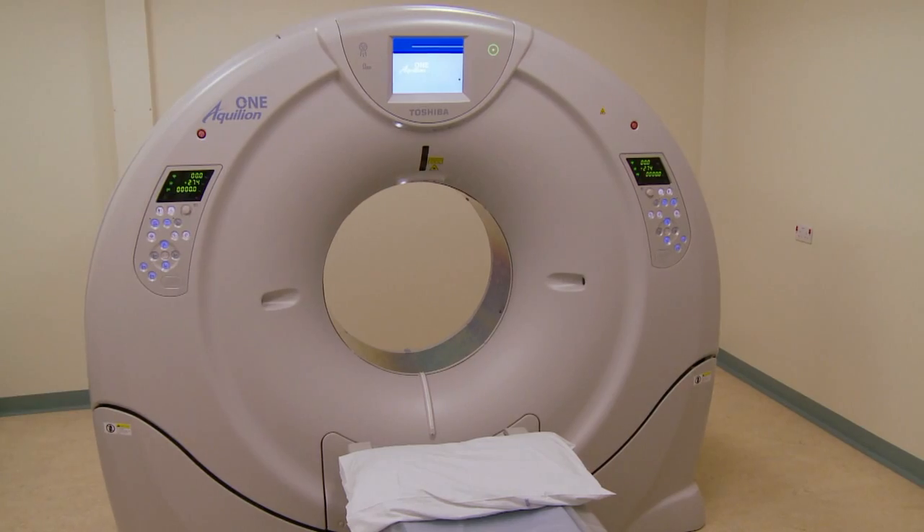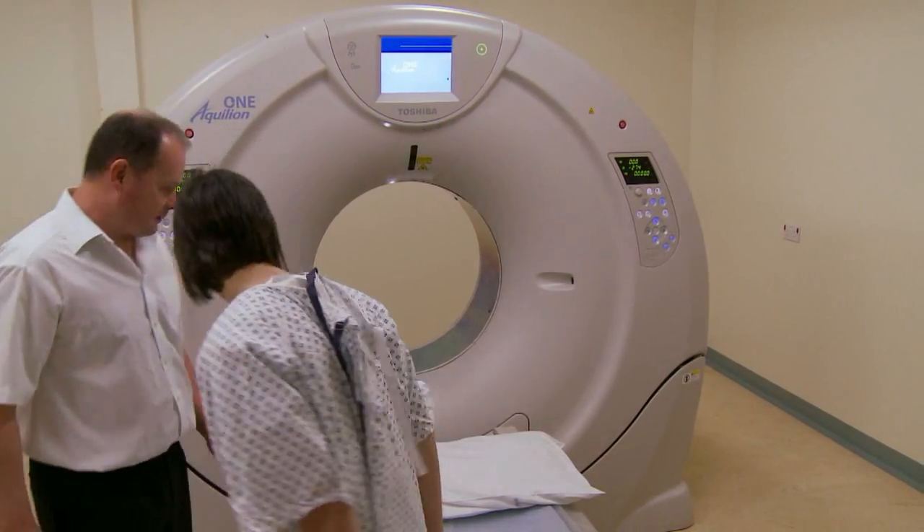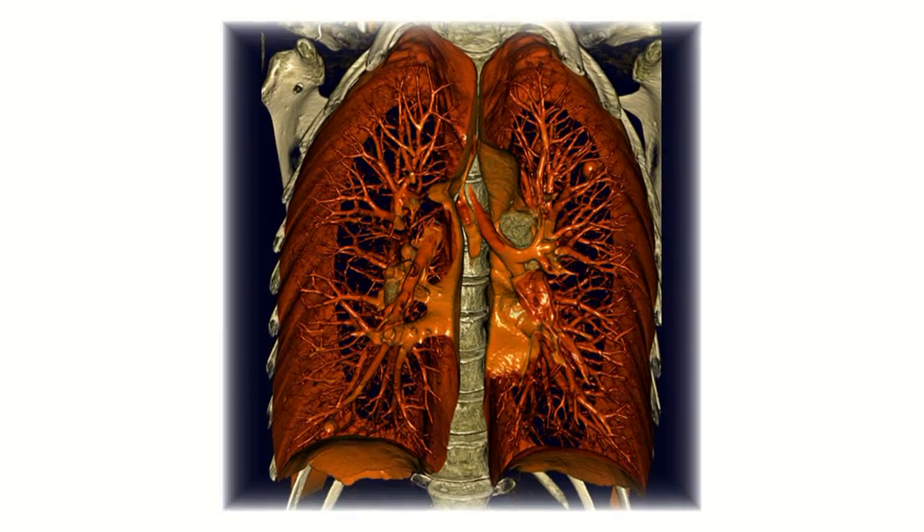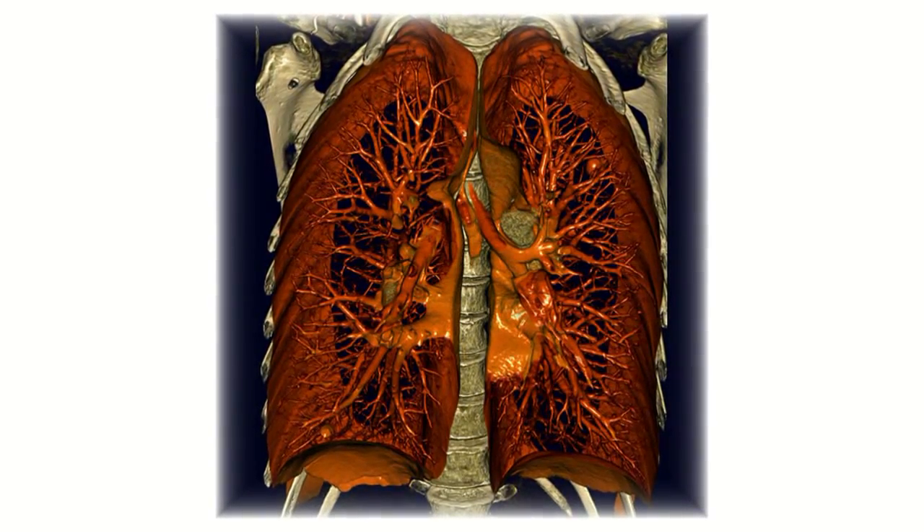This scanner is able to take a snapshot of any organ of the body in just a single rotation. The scanner just rotates once and it's able to produce an incredibly detailed image of any organ of the body.